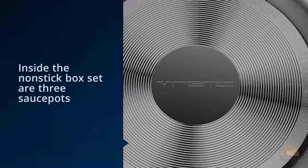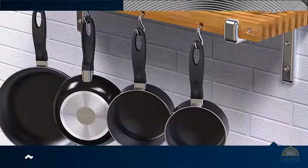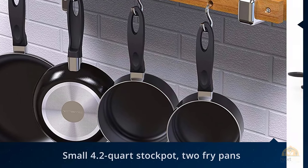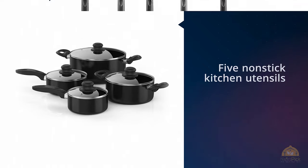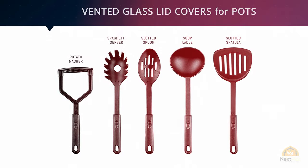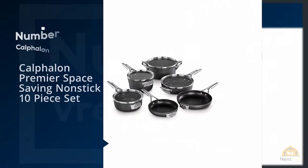Overall, we found the pieces in the set to be smaller and less functional than we'd prefer for cooking a large dinner. It also didn't perform nearly as well as some of the other sets. Inside the nonstick box set are three sauce pots, a small 4.2-quart stock pot, two frying pans, and five nonstick kitchen utensils. They're not built for induction cooktop use and are hand-wash only.